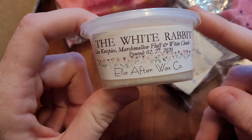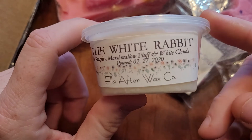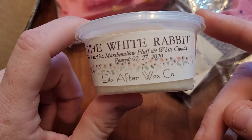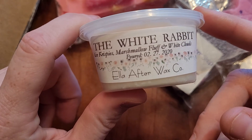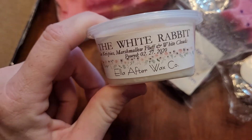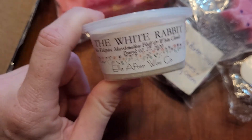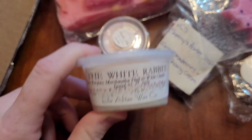So this is White Rabbit — Rice Krispies, Marshmallow Fluff, and White Clouds. I got a scent shot in this, didn't think it was anything special, didn't melt it. I got two of them. One day I melted one — it is amazing. Fell in love with it. No more on the website, so I've been hoarding this one. I just put a pre-order in for two of her mini pots in those.